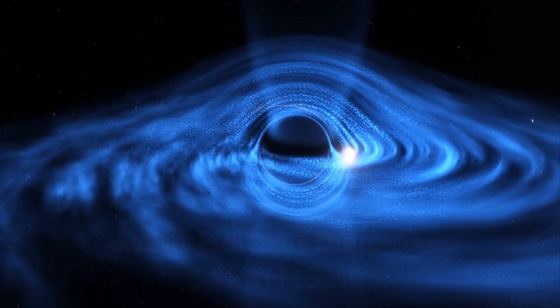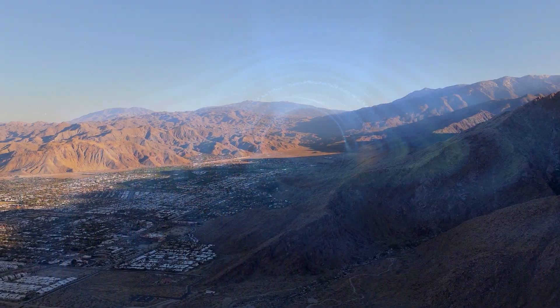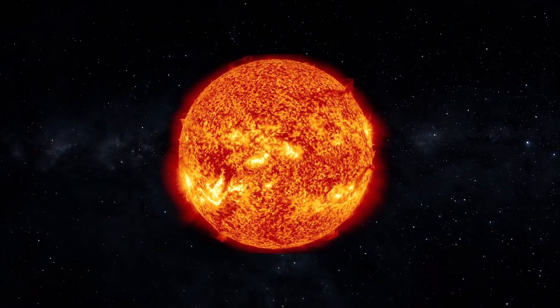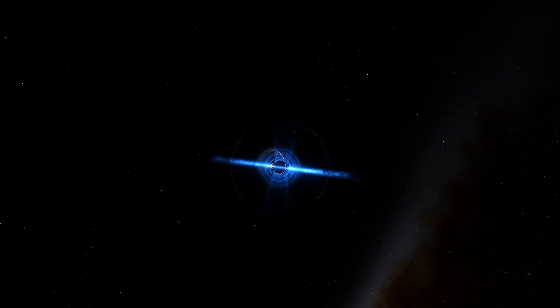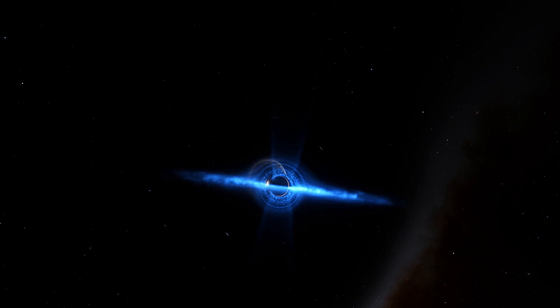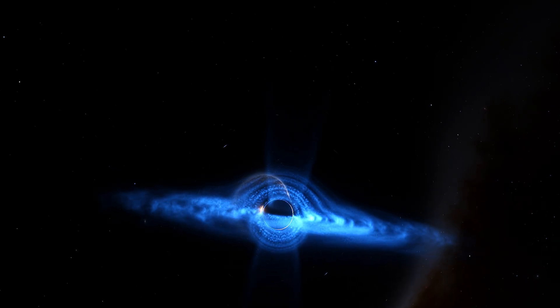It's amazing that an object with a mass around four times that of our Sun can fit into a space roughly the width of the Coachella Valley in California, considering the Sun itself stretches over a million kilometers across. GRO J0422+32 is one of the lowest mass black hole candidates known, and its relatively small mass challenges models of stellar collapse, which usually predict heavier remnants.